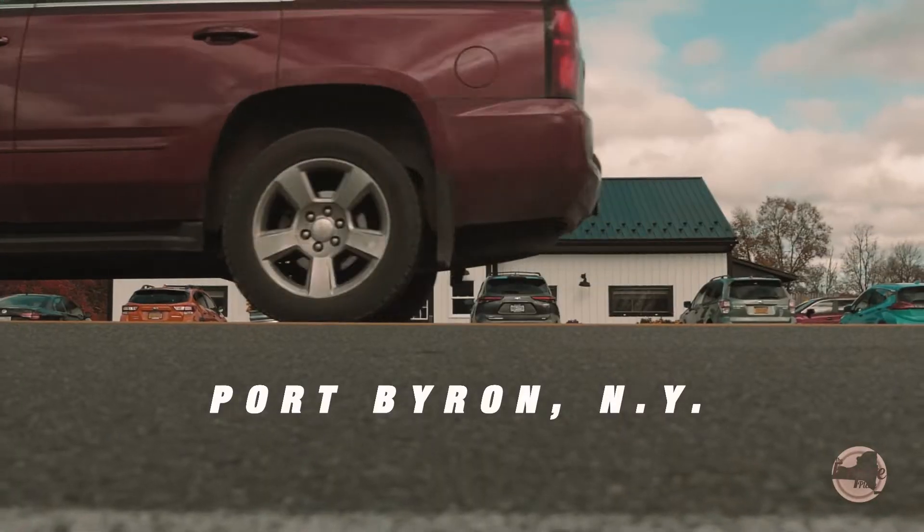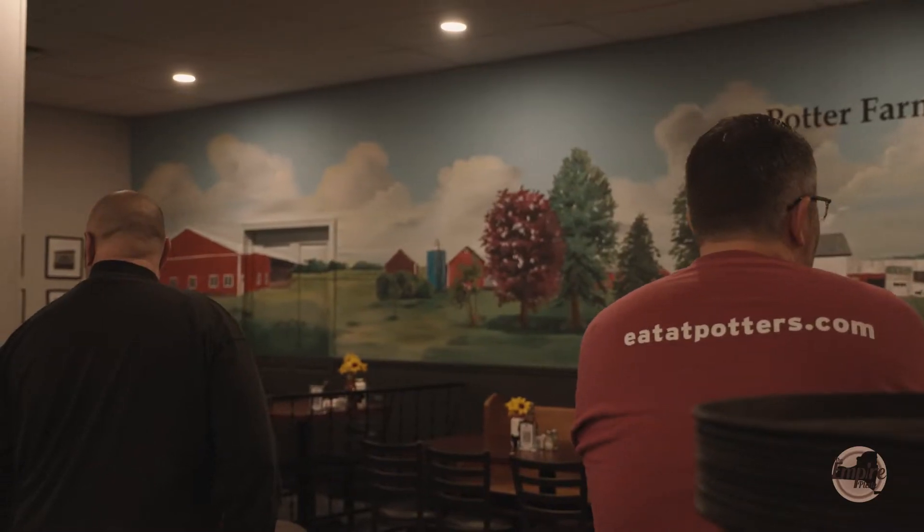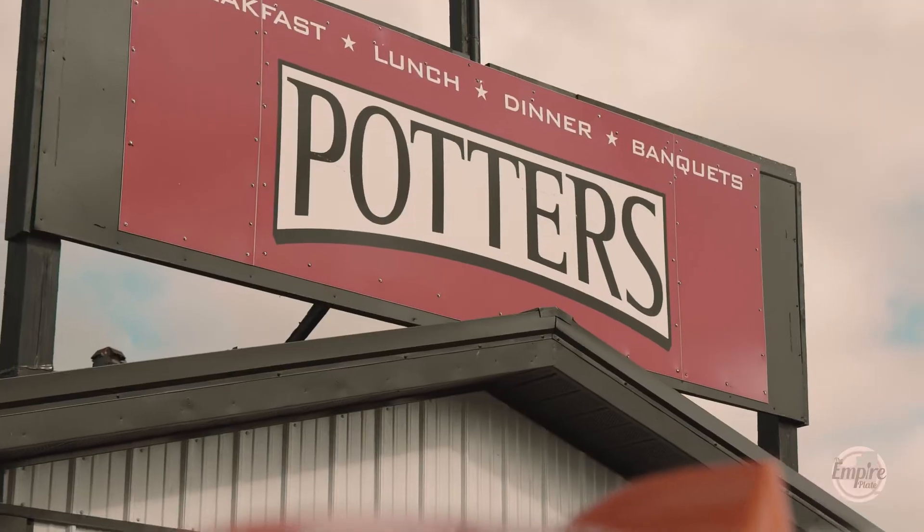Hey guys, it's Bill Vinci from the Empire Plate Show. Today we're in Port Byron for the first time filming. We're at a place called Potter's Farm to Fork. Now there's a great story behind this place. I can't wait to go in and check it out. I hear a lot of great things about the food, the atmosphere, plus the story. So why don't we go inside and check it out?